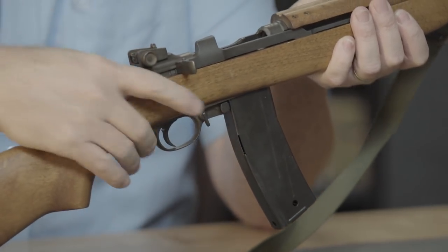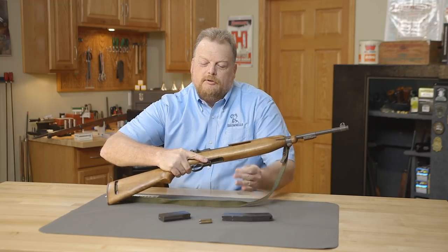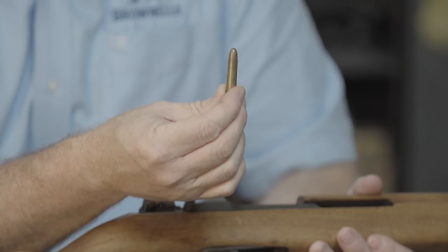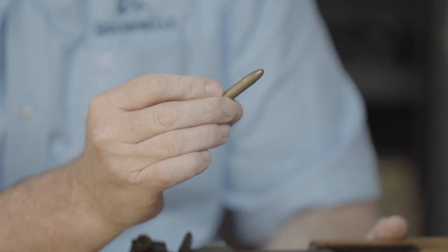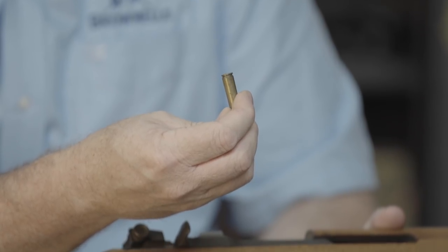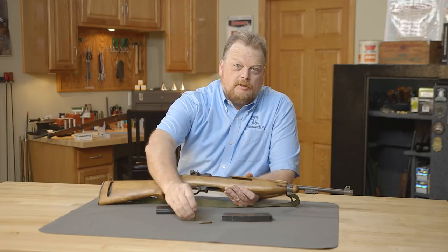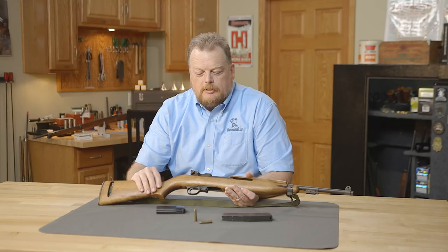The 30-round magazine was developed to help sustain fire, because if you're going full auto and you only have 15 rounds, it goes pretty quick. Here is a cartridge in .30 caliber M1 carbine. You can see it's a 30-caliber bullet, usually 110 grains. This is actual military surplus — it says Lake City brass and has the little sealant around the primer. No telling how old that is; some old original M1 carbine ammunition.